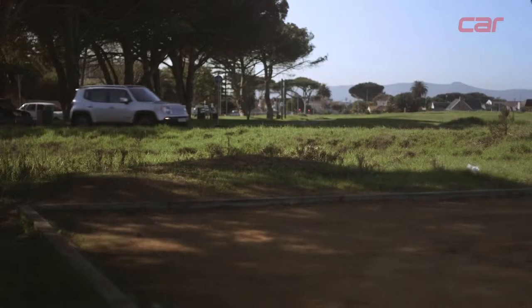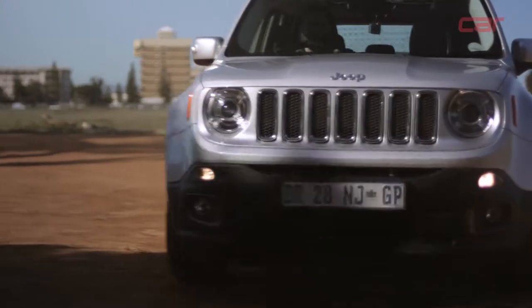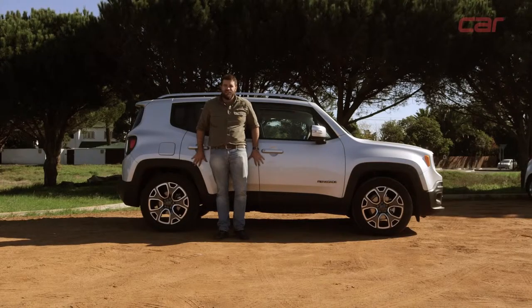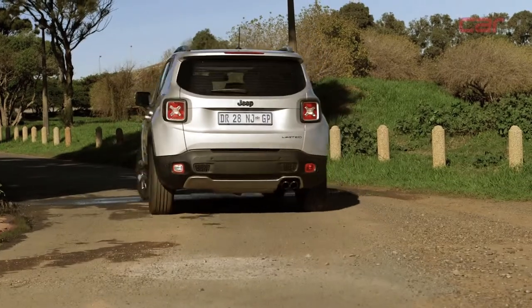At more than 375,000 Rand, the Renegade is quite expensive, but it's got loads of character. It's quite a friendly package and I see no reason why it shouldn't do quite well here.